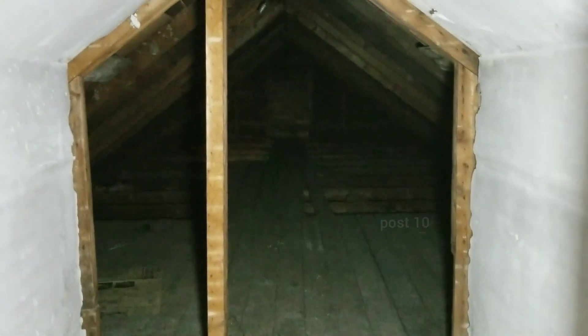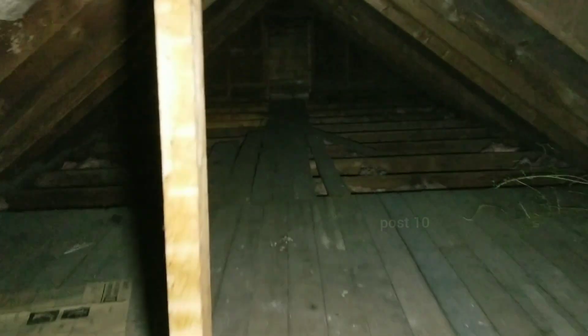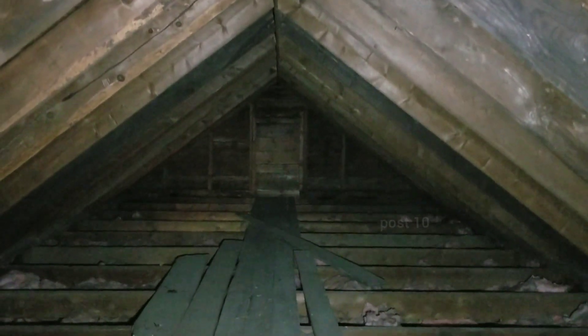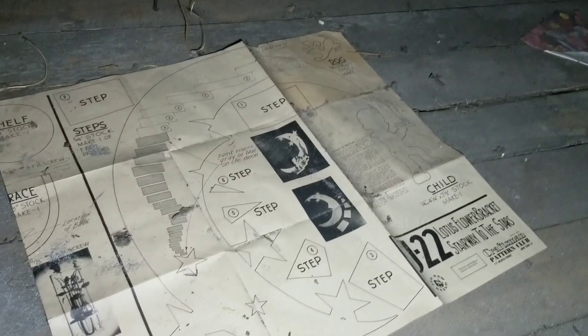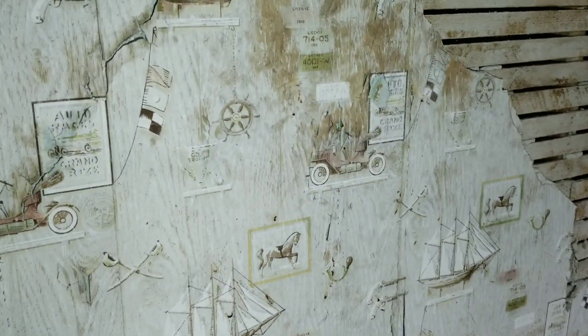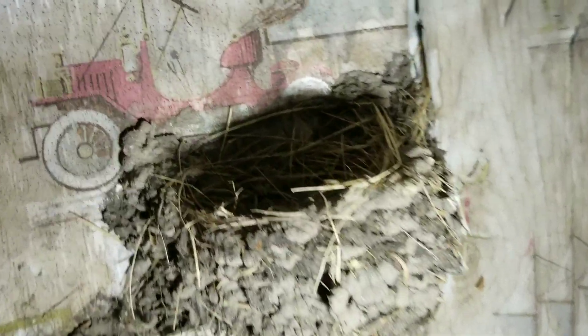That's just storage above the addition. Anybody in here? Wow, listen to the rain pounding on the roof. It's really hot in here — no insulation from the heat. Some really old wallpaper with ships and cars on it. Any babies in the nests? Nope.